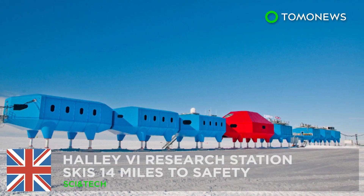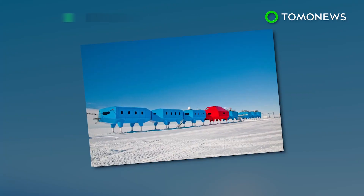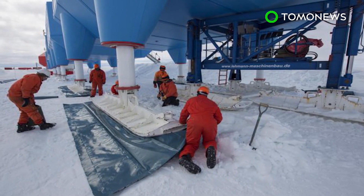British Research Station in Antarctica skis its way to safety. The British Antarctic Survey has completed the relocation of its Halley Research Station in Antarctica, some 14 miles inland.